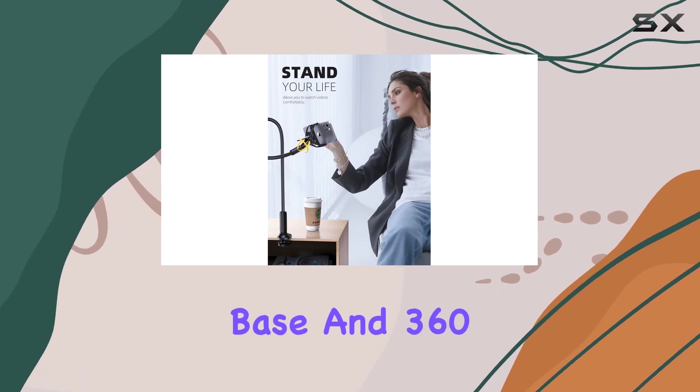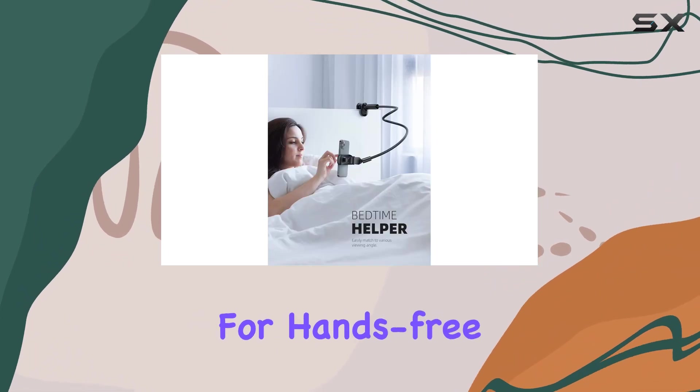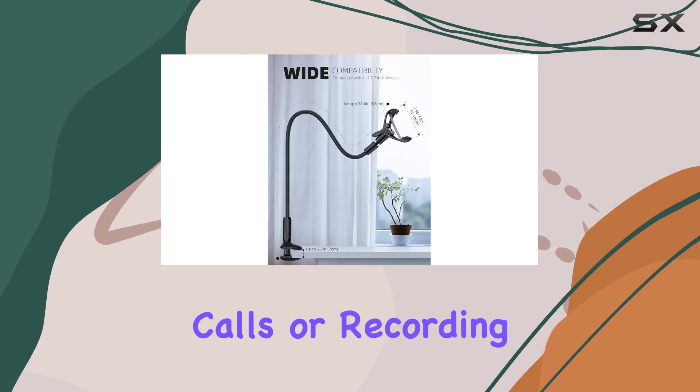The reinforced base and 360-degree adjustable and rotatable ball joint phone clamp offer a perfect solution for hands-free activities like watching movies, making FaceTime calls, or recording videos.